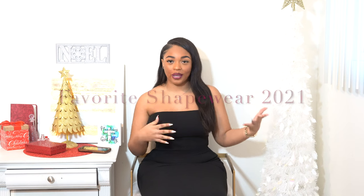Obviously, you guys can tell from the title. In today's video, I'm going to be discussing my favorite shapewear of 2021. If you are subscribed to my channel, then you already know that I am most known for doing shapewear reviews — waist trainers, girdles, undergarments, and what and whatnot to wear underneath clothes.